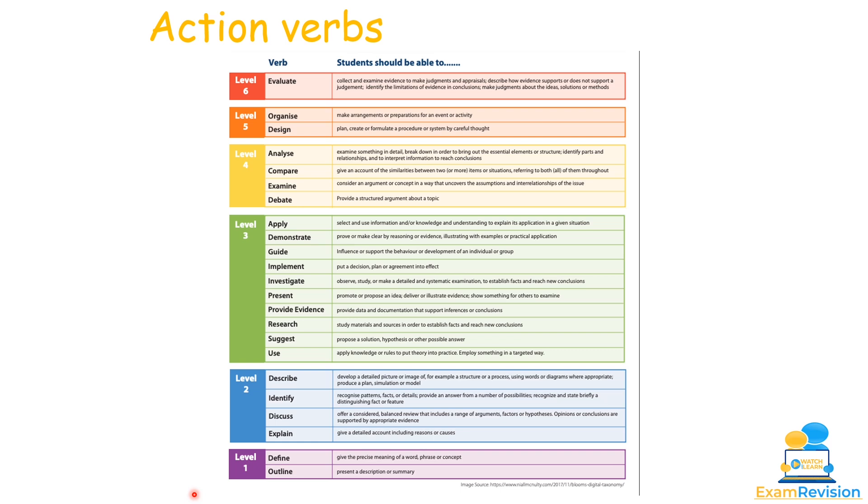Level 2 and Level 3 questions come up a lot, with higher order Level 6 questions also appearing. It's important to know what the question is actually asking. For example, 'identify' means recognize patterns, facts or details — so if asked to identify a flexibility test, you need to name it and briefly describe how it's done. 'Compare' requires looking at both sides. Feel free to pause or screenshot the action verbs slide so you know what each question term is asking.